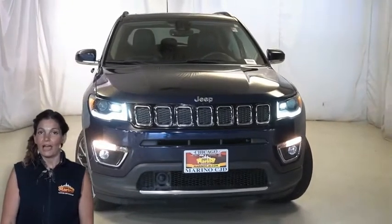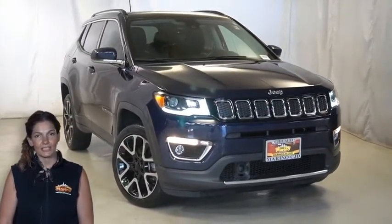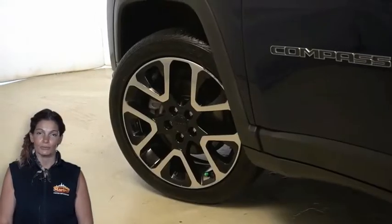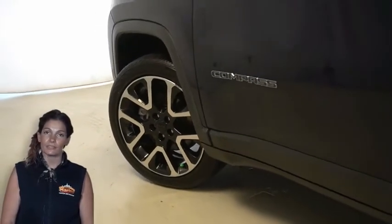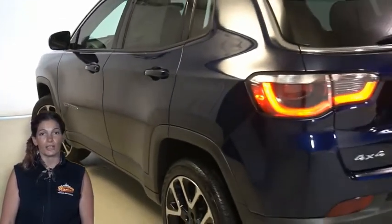Searching for the most capable and reliable compact SUV? Have a look at this 2017 Jeep Compass Limited 4x4 in Jazz Blue, with automatic headlamps, plus daytime runners, and 17-inch polished granite aluminum wheels.